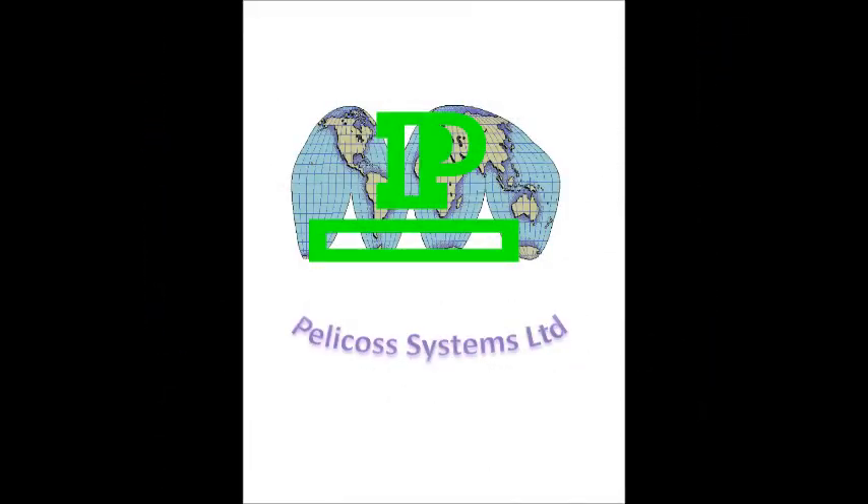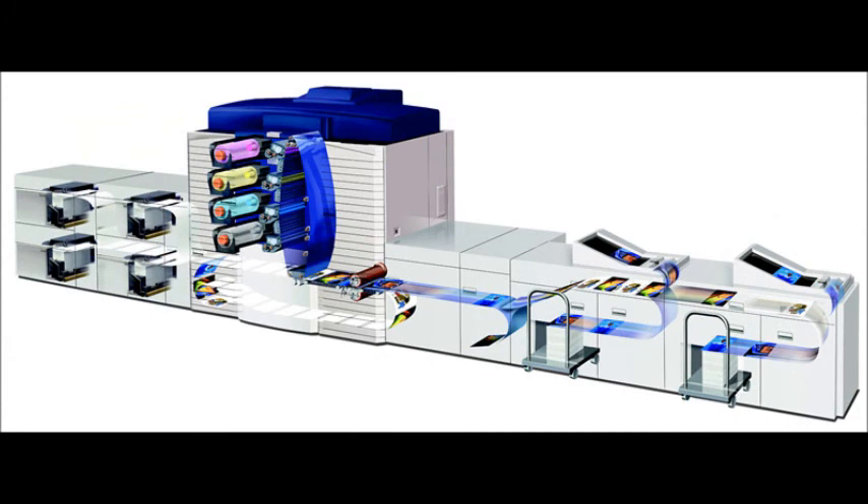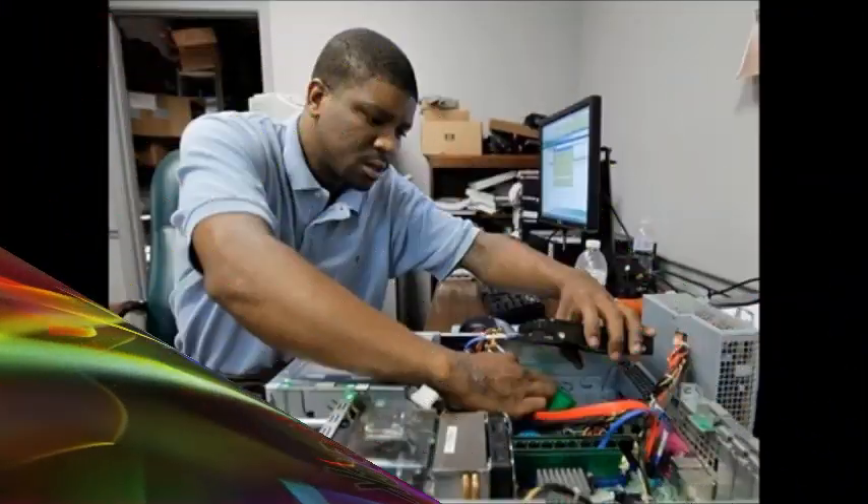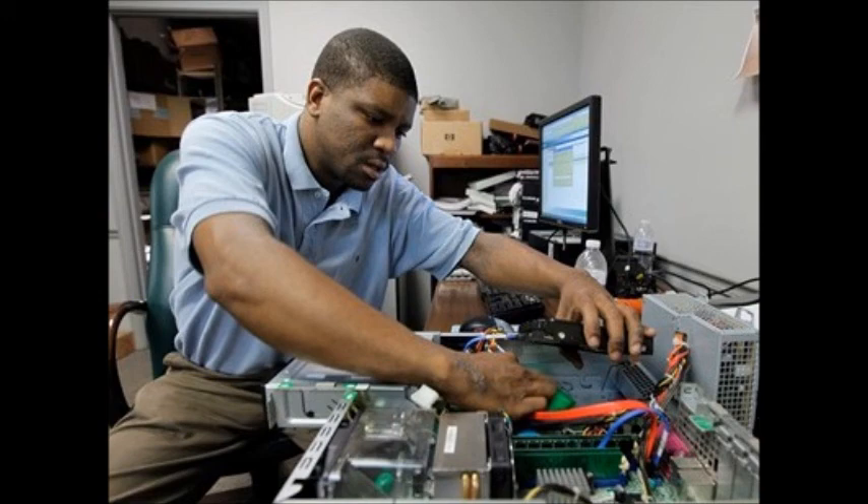Pelico System Limited is a leading digital printer service backup provider in West Africa with a track record of remarkable competence and character in business. We have some of the most highly trained and highly experienced engineers in this field on our team.